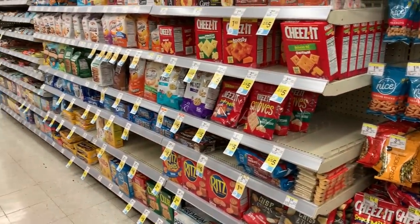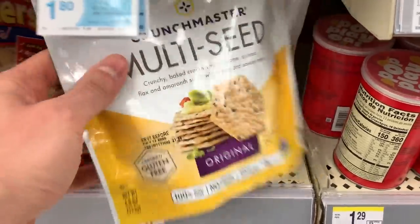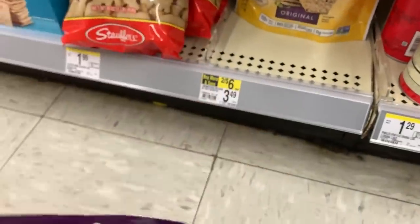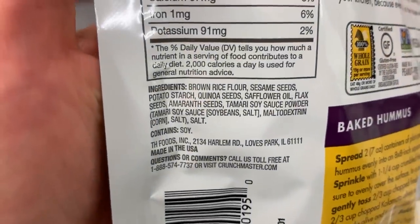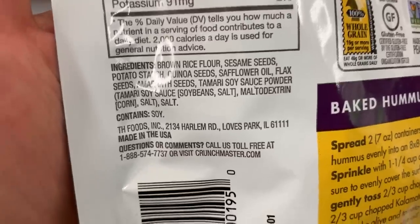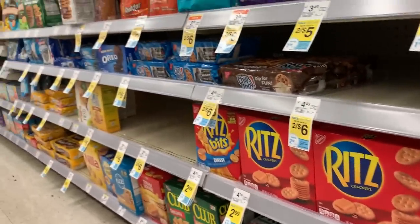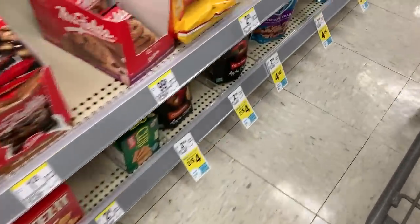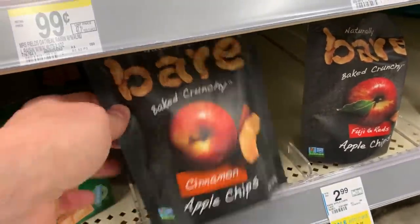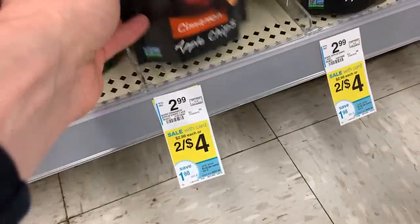For crackers, most are a no go. But if you have to choose one, Crunch Master Multi Seed is probably the healthiest option. It has brown rice flour and quinoa — good — but also safflower oil and maltodextrin — not good. It's like Dr. Jekyll and Mr. Hyde, some good, some bad. But for crackers at Walgreens, it's probably your best option. Down on the bottom shelf, here's the healthiest snack you can give yourself or your kids: dehydrated apple chips, just apples and cinnamon, and they're on sale right now. Crunchy, naturally sweet, and nothing added.